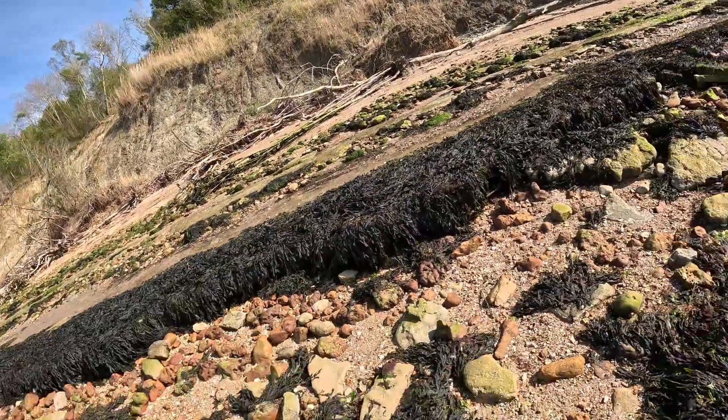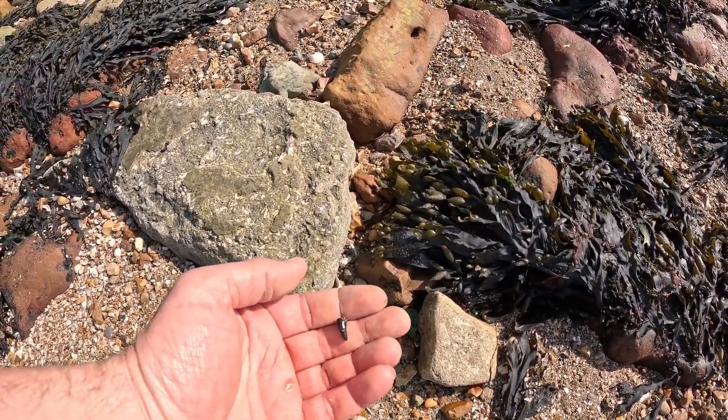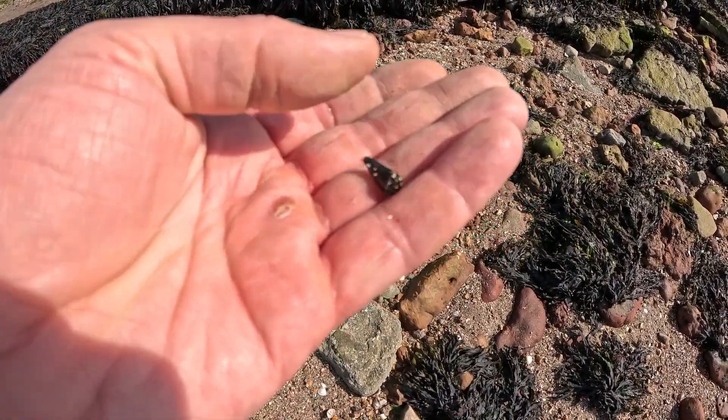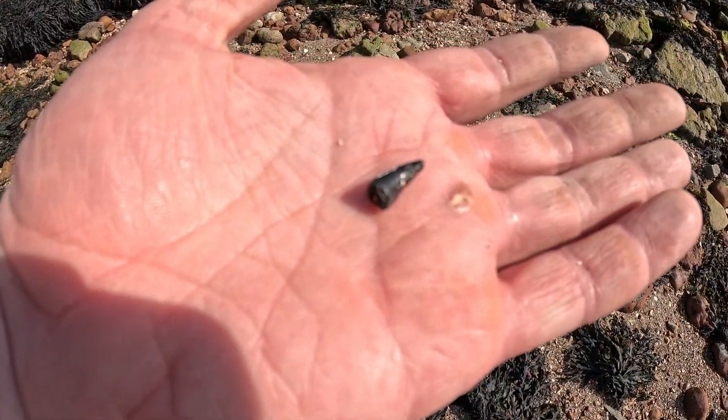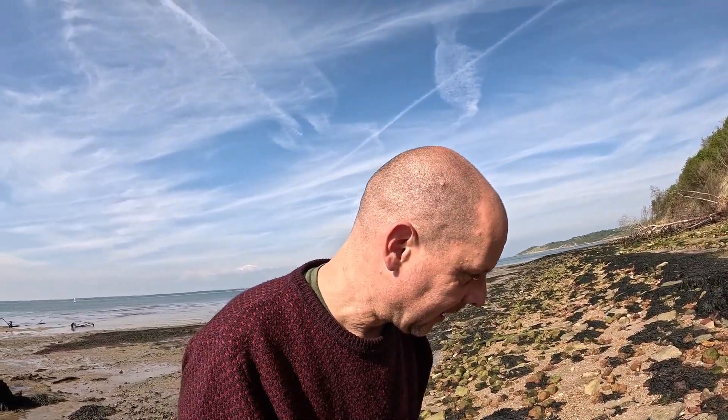I've just hit the jackpot - I found a crocodile tooth! I'm happy. I'll pick it up, I suppose. Here it is. One crocodile tooth - shame the tip's gone, but that is a crocodile tooth. Absolute belter. Can't believe it. Tiny, tiny black stone - I think it's incredible. I've only got one other in my collection.